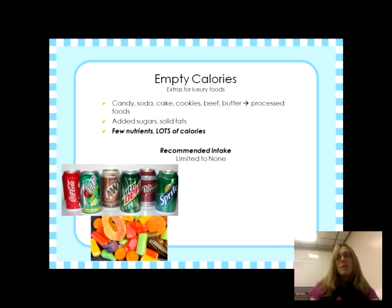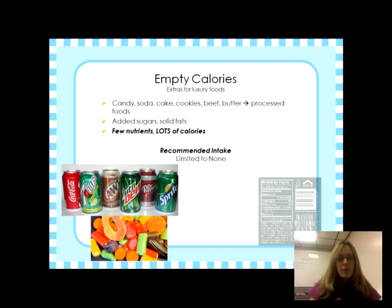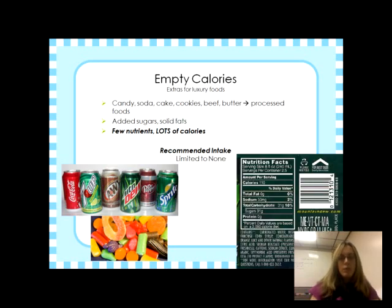Empty calories are extras — luxury foods like candy, soda, cake, cookies, beef butter, and processed foods. They have added sugars and solid fats, few nutrients, and lots of calories, making them not nutrient dense. The recommended intake is limited to none. Having these occasionally is fine, but your body will be lacking the nutrients it needs, and you won't perform to the best of your ability.